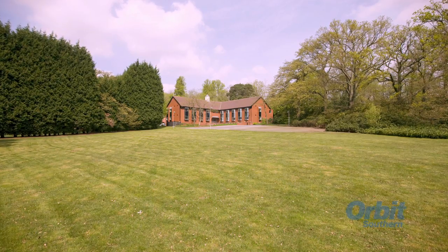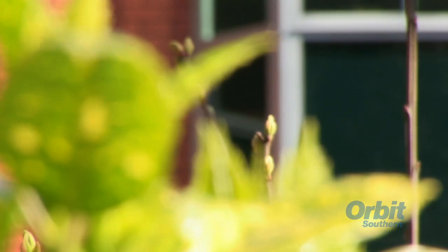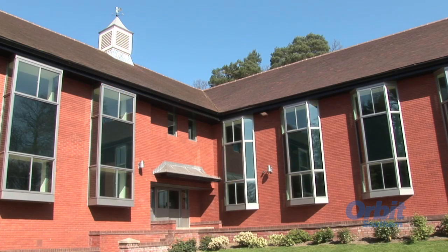Sitting on the edge of Berkshire, near the historic town of Ascot, is King's Ride Court. Nestled in attractive, landscaped parkland, this quality building offers occupiers first-class office accommodation in superb surroundings.